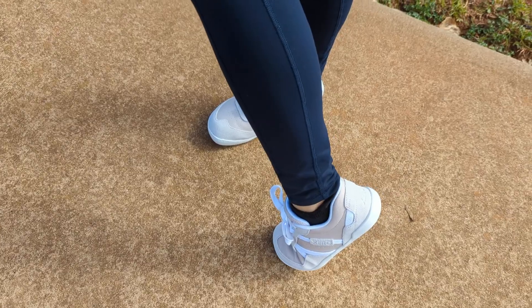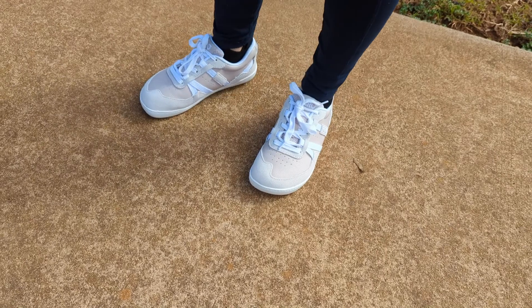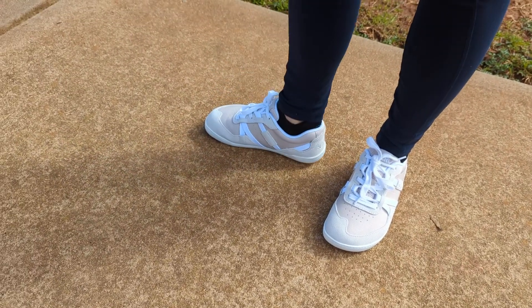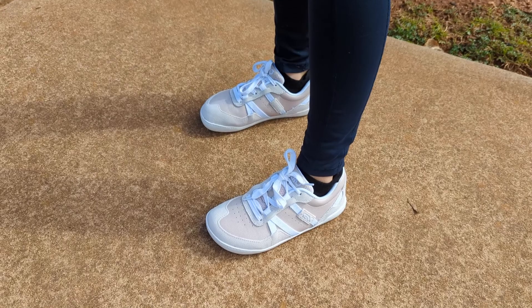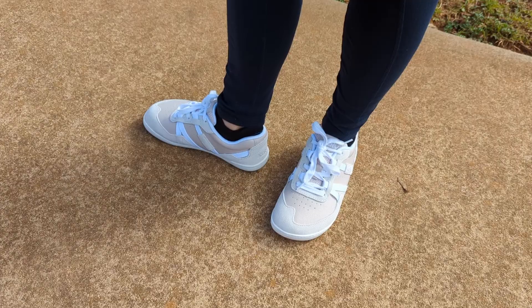I love the material on them, they're just really comfortable and they kind of take me back to those retro 70s tennis shoes. I definitely would recommend these for comfort walking around — and if you want to dress them up a little bit you can, because of the material and the look of them. They're just really comfortable and I'm really impressed with this shoe so far.